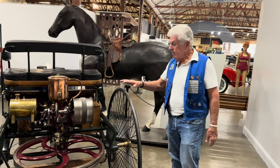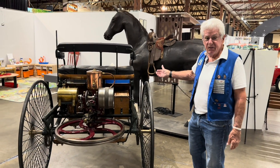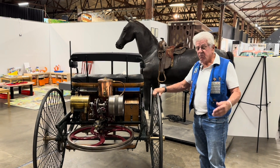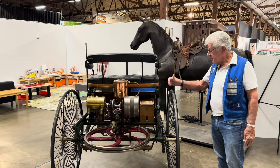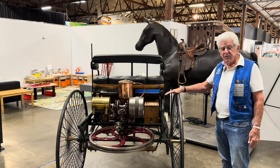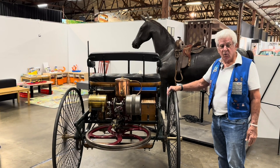The motor is rated at three-quarters of a horse, and that's the significance of the horse you see behind us — that's how motors were evaluated, their power based on a horse. This is only three-quarters horse, and the top speed on this vehicle is only about four miles an hour. You can walk just about as fast as this car will run.